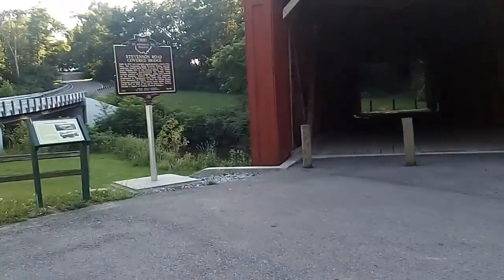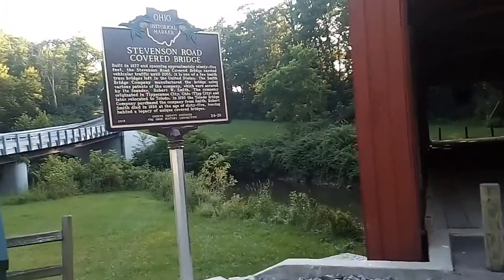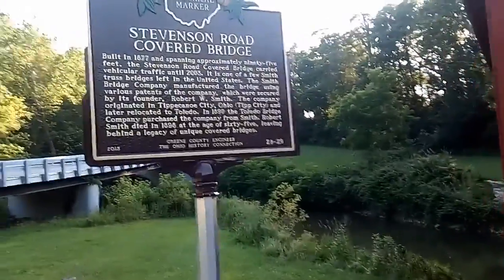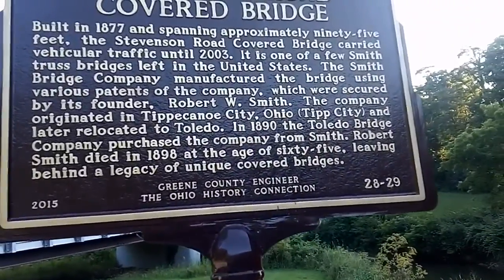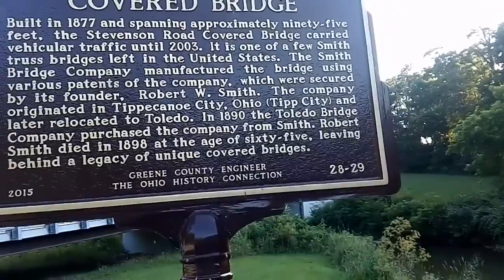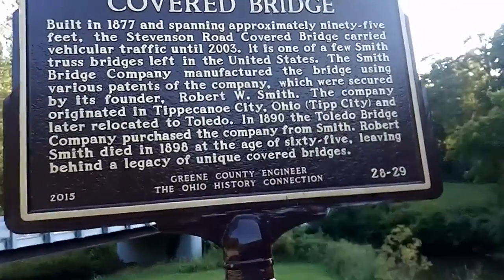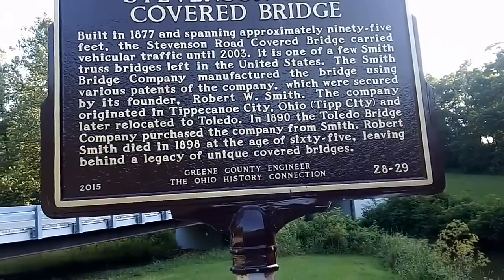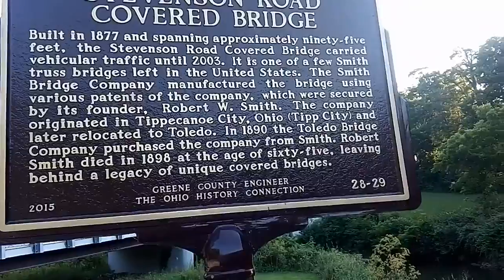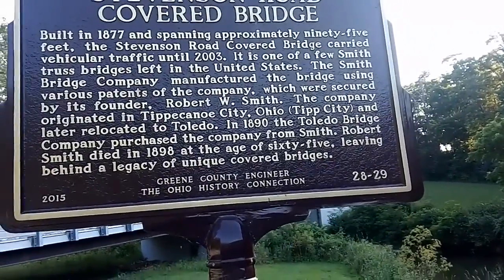We have an Ohio historical marker. Built in 1877 and spanning approximately 95 feet, the Stevenson Road covered bridge carried vehicular traffic until 2003. It is one of few Smith Truss bridges left in the United States. The Smith Bridge Company manufactured the bridge using various patents of the company, which were secured by its founder, Robert W. Smith.